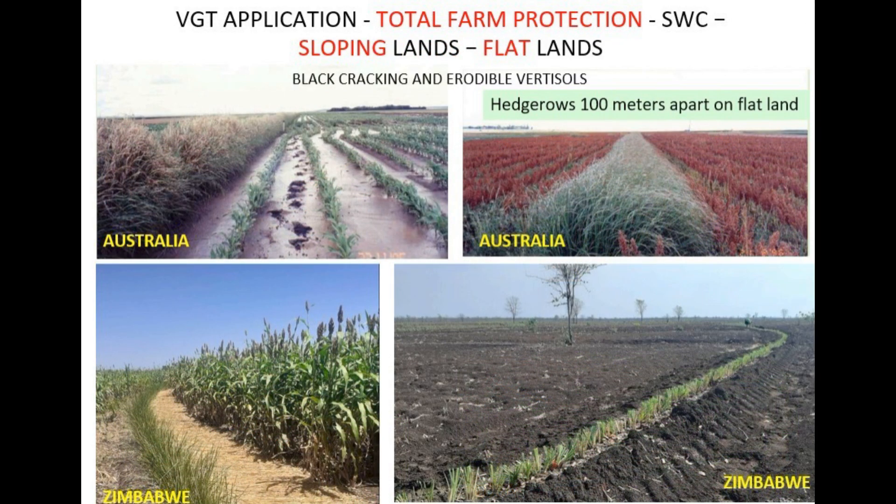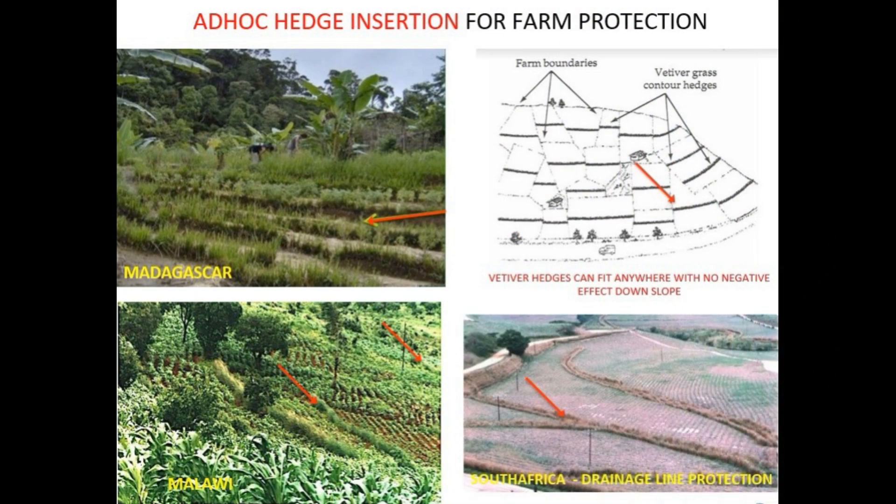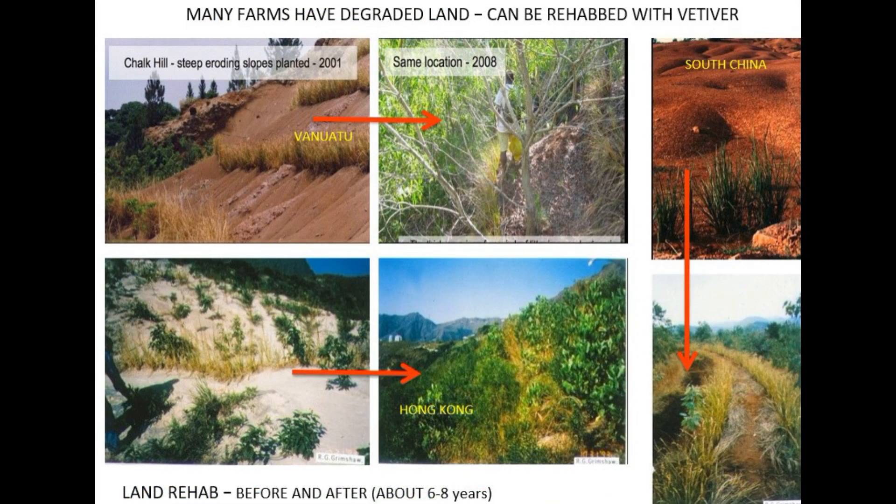The second mode is more about strategically adding vetiver hedges to existing systems to deal with soil and water — more of a targeted approach. You just put it where it's needed most. Our sources have some cool examples: protecting drainage lines in Madagascar and South Africa, using it as windbreaks in China, and even using it as mulch in Indonesia instead of burning everything down.